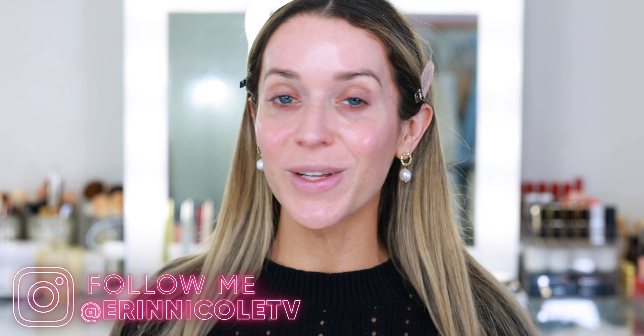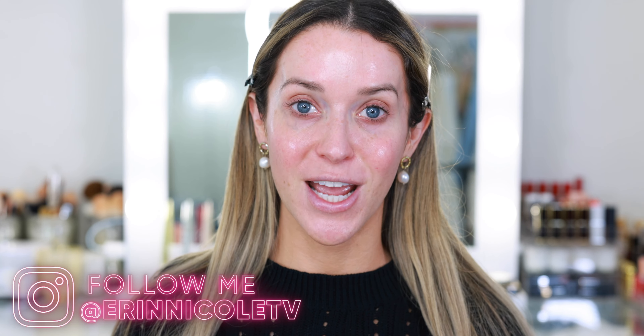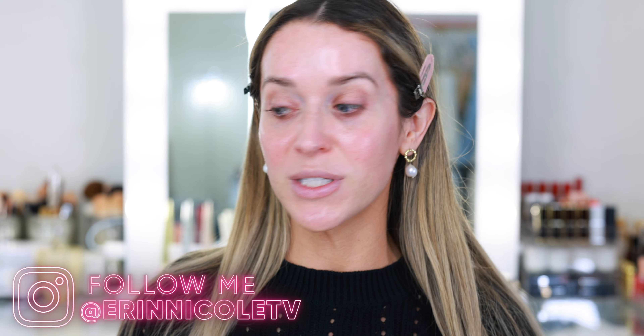Hey beauties! Welcome back to my channel. I hope everybody had a wonderful, relaxing weekend. For today's Makeup Monday video, I'm getting ready for the day using a lot of new products. I've been doing my best to rotate through a lot of older items, but I received quite a few interesting packages this week, so I figured we would throw them all together in one video and create a fall-inspired makeup look.